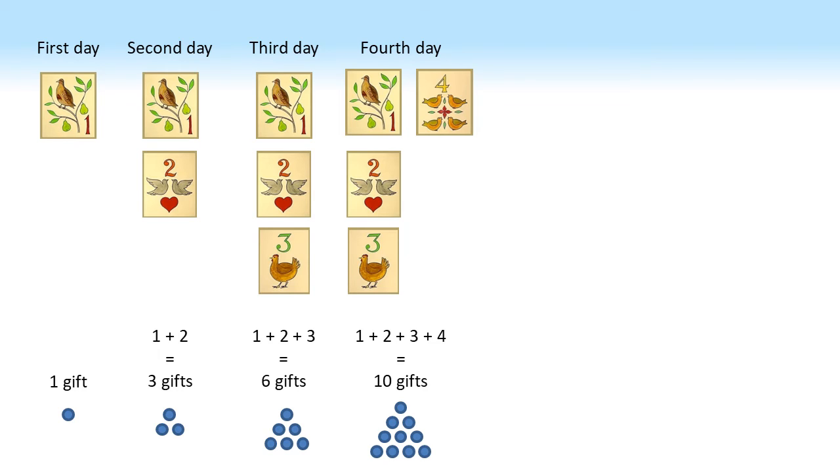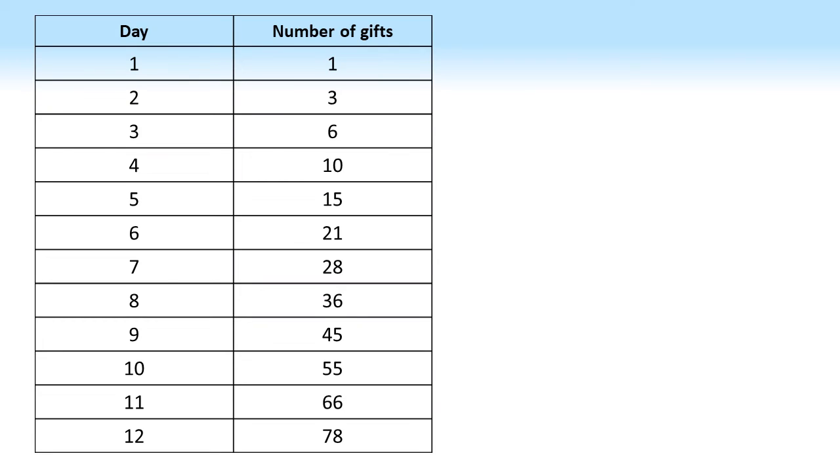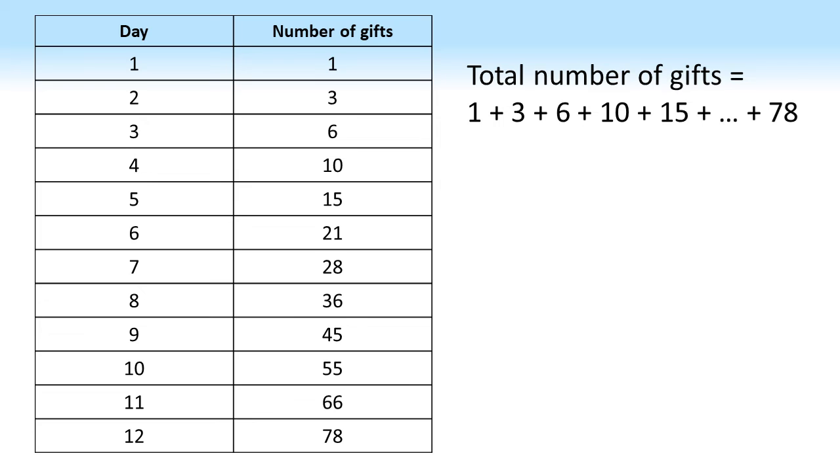Following this pattern we can now see how many gifts we get each day. On day 5 there are 15 gifts, day 6 is 21, and so on until we get to day 12 where we receive 78 gifts — that is the numbers 1 to 12 all added together. Now we have our table, it's a simple job to add each of the day's totals together: 1 plus 3 plus 6 and so on up to 78, which gives us 364 gifts in total. So over the 12 days of Christmas we receive 364 separate gifts.